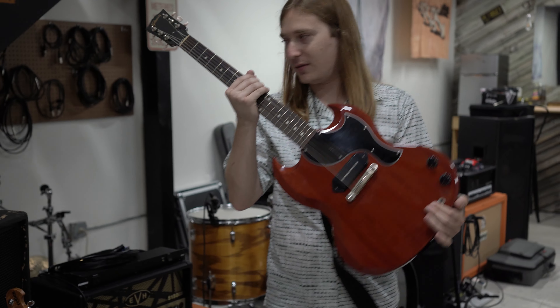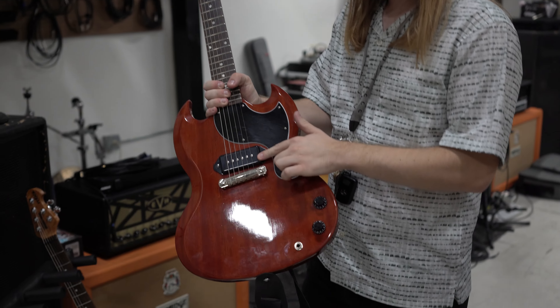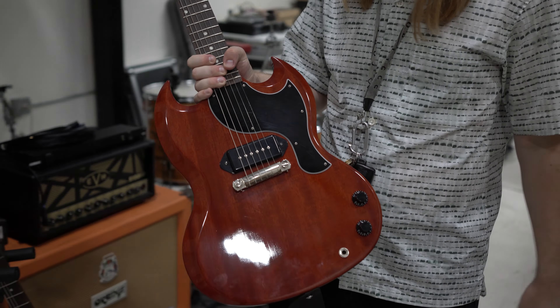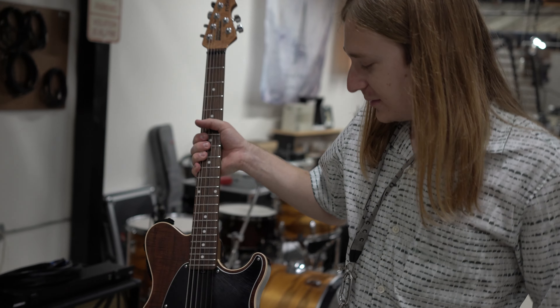I acquired this over the summer — my favorite. Original Collection SG Junior from 2019. Got a Mojotone Quiet Coil P90 in there and it sounds great. And there's a Music Man Reflex too — shout out to Against the Current on that one.